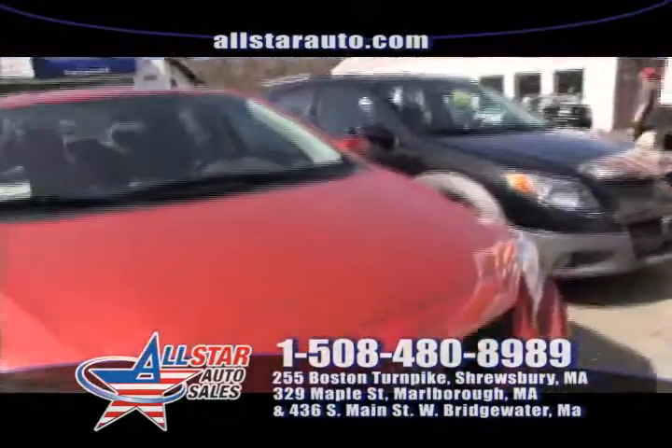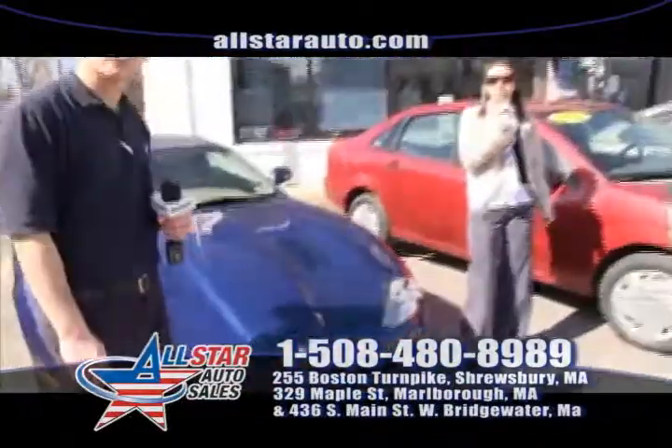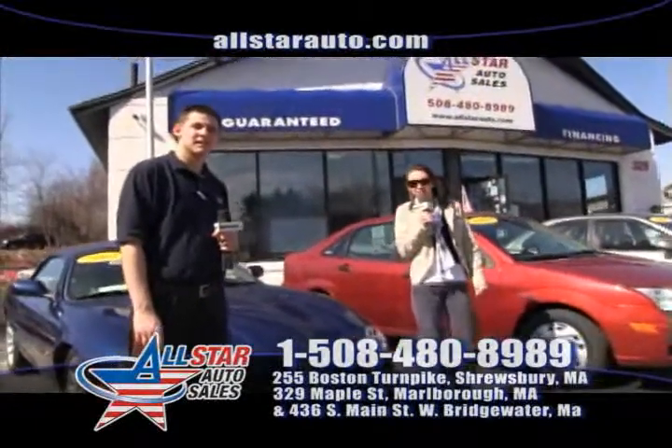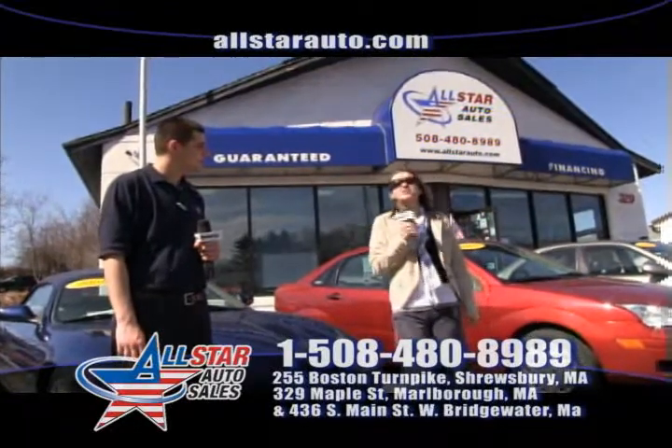Thank you for joining us here today at All Star Auto Sales. We're here in Marlboro this week, but don't forget we have our three locations now: Route 85 in Marlboro, Route 9 in Shrewsbury, and also Route 28 in West Bridgewater.